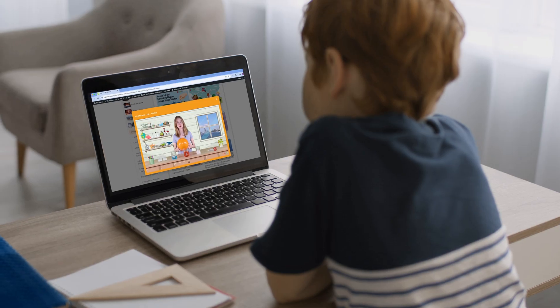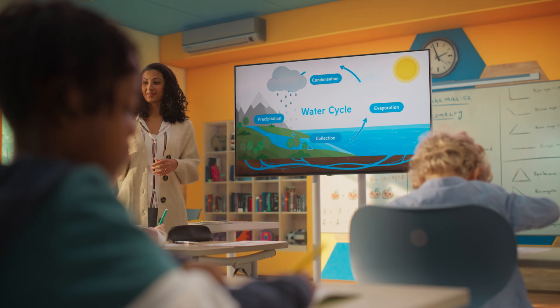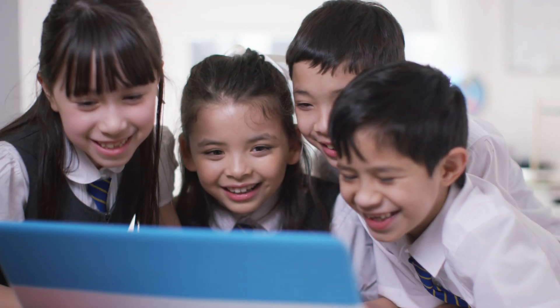Designed for today's young learners, ngscience covers the entire International Primary Science Curriculum, including Common Core in the United States, the Australian Curriculum, the National Curriculum in England, and more.